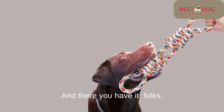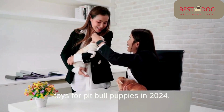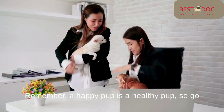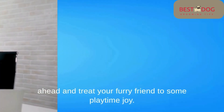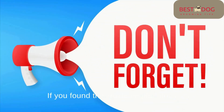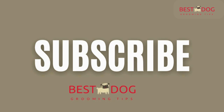And there you have it, folks — the top picks for the best chew toys for Pitbull puppies in 2024. Remember, a happy pup is a healthy pup, so go ahead and treat your furry friend to some playtime joy. If you found this guide helpful, don't forget to like, share, and subscribe for more pet-friendly content. Thank you.